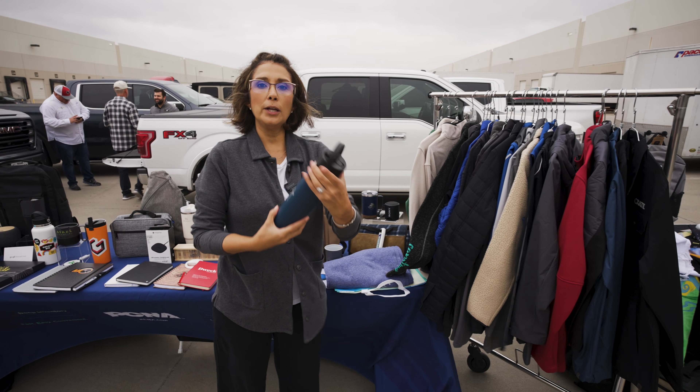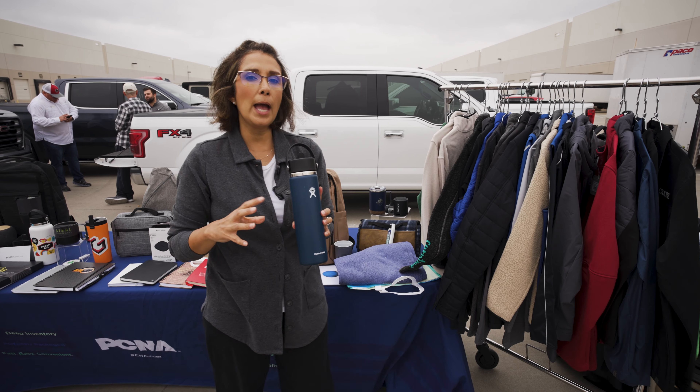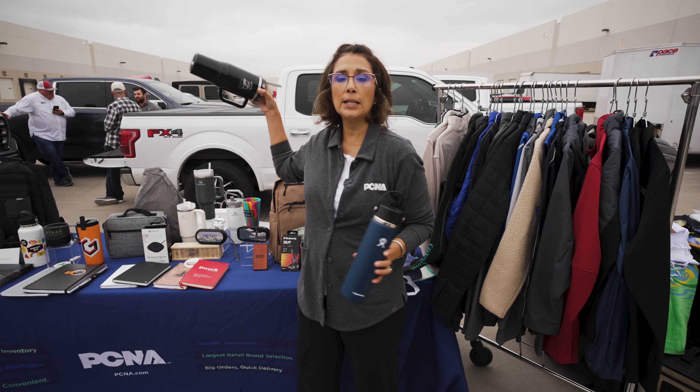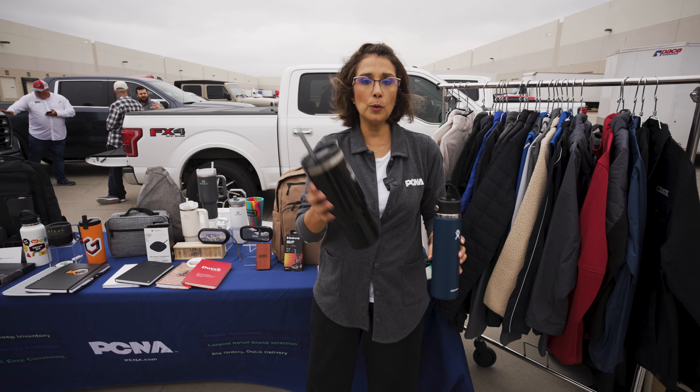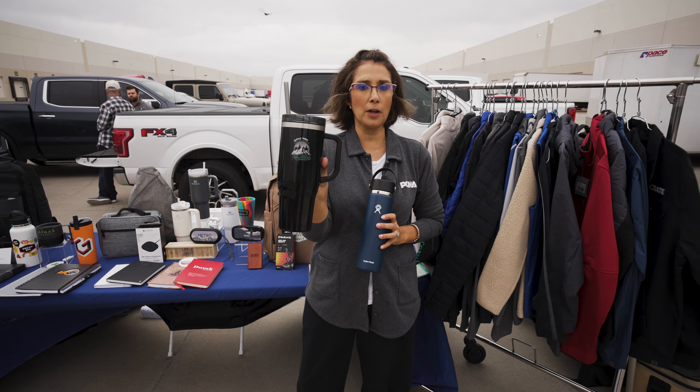Hydro Flask is another great drinkware brand that we offer. Looking at different price points, we have an array of products. So if you can't afford a Stanley at $50, we do have the Thor that is at $9.99 and comes in a wide variety of colors.